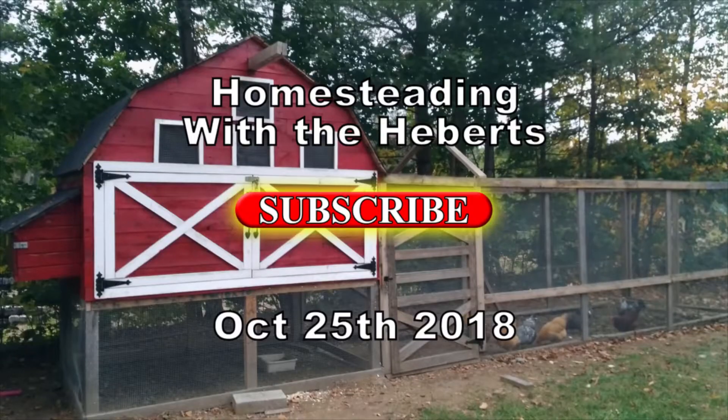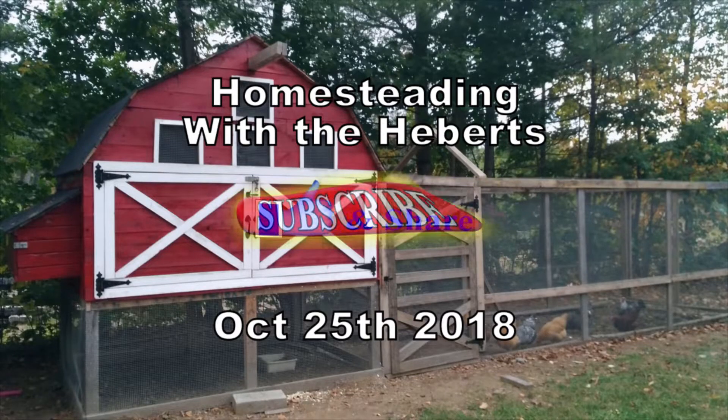Welcome back to Homesteading with the Heberts. I just got out of work, so we're going to go ahead and check on the coop. It is pretty dark out, so I don't know how much the camera's going to get, but we're going to collect the card from the trail camera and see what's on it. Let's go.